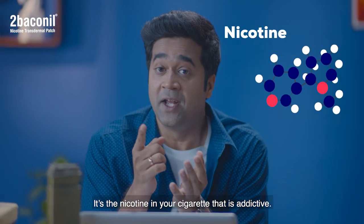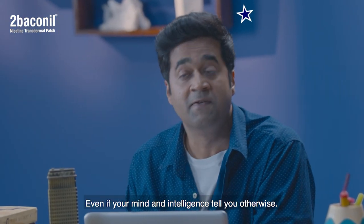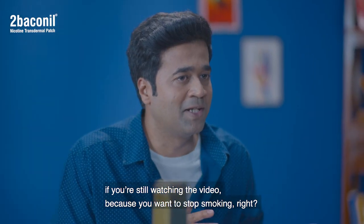It's the nicotine. It's the nicotine in the cigarette that is addictive. It creates an urge that you cannot resist, even if your mind and intelligence tell you otherwise. If you're still watching this video, that means you want to stop smoking.